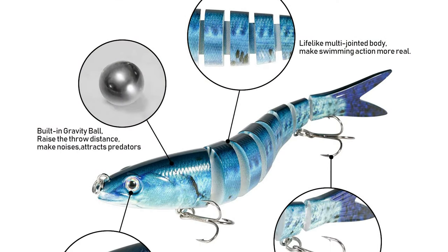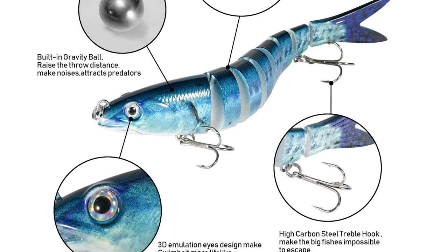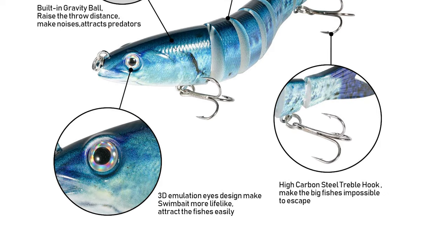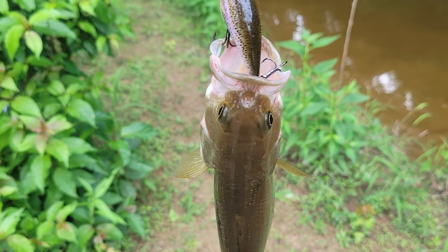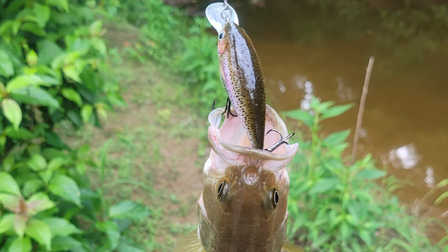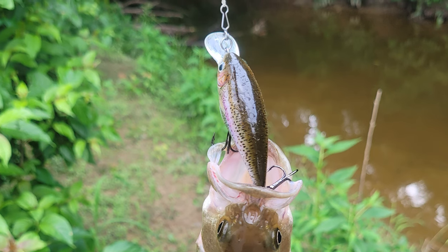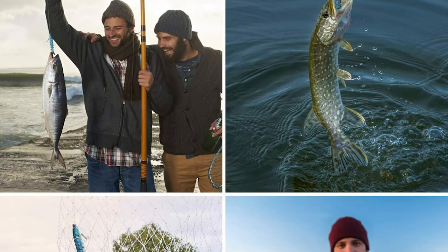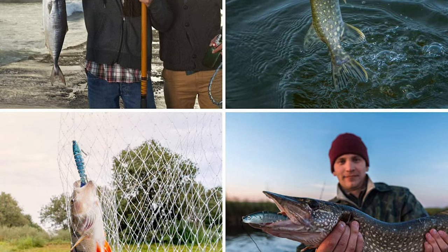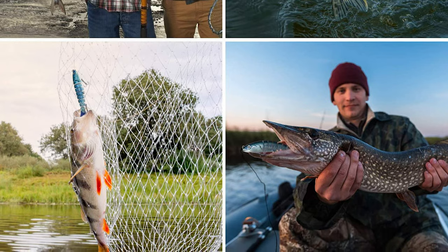The length of this lure is 5.3 inches. These fishing lures are equipped with eight anti-rust treble hooks, sharper than ordinary hooks, designed for hooking fish firmly and deeply. It features a built-in gravity ball that allows long-distance casting and makes noise to attract more fish. It is suitable for targeting predator fish like bass, yellow perch, walleye, pike, musky, roach, and trout — ideal for fishing enthusiasts.